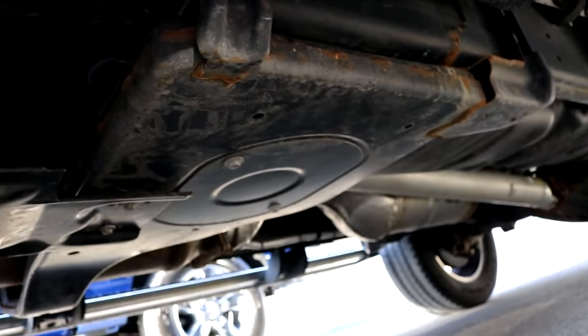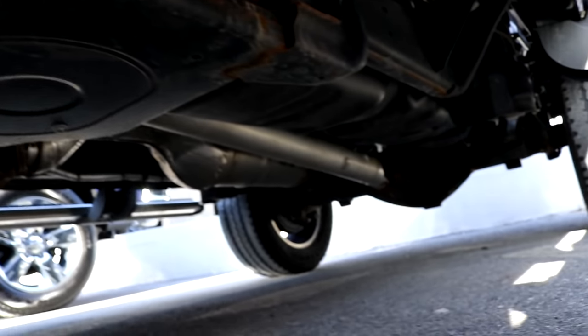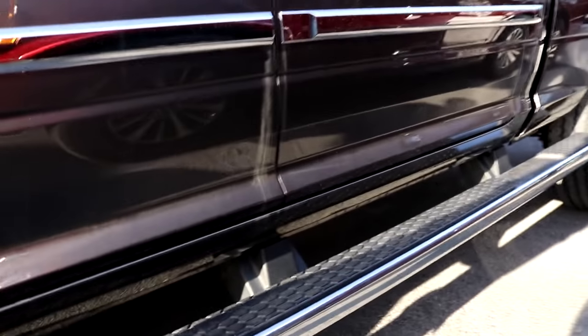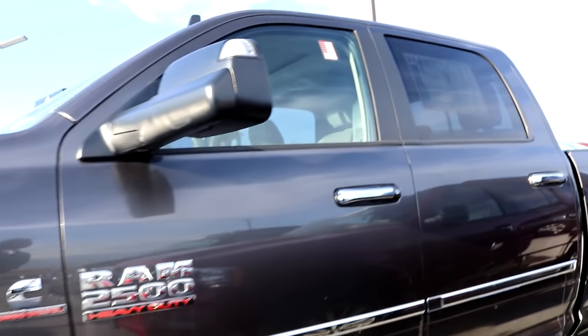Here's the underneath of the truck — not too bad, but as you can see, we've got corrosion starting on the frame all the way down. That's just so sad — it's a 2015, too. Sucks.